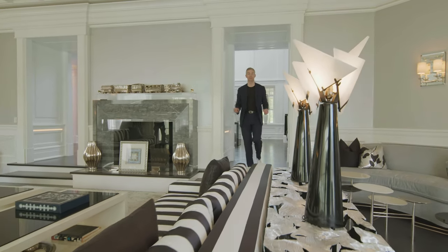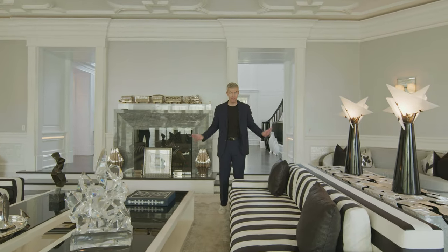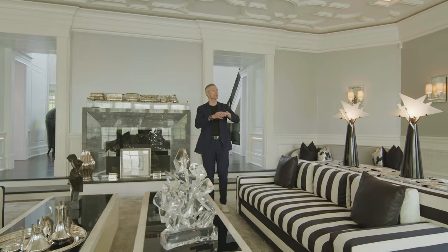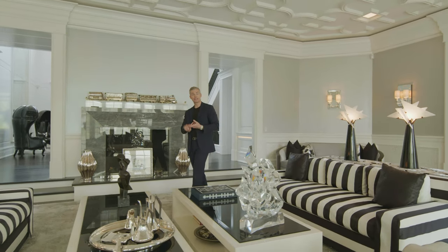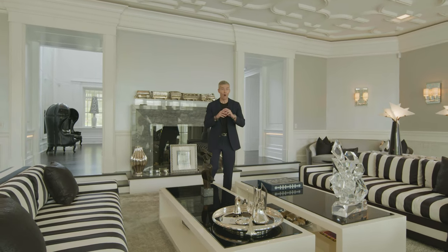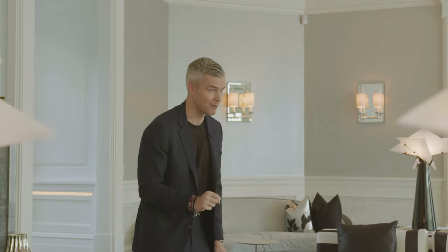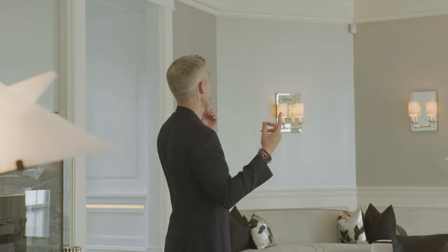This is a house that was built for entertaining, having events. You can have 400, 500 people here comfortably — and not just on the inside. There's so much exterior square footage and deck space that you could have weddings here, and there have been major weddings. You could entertain ambassadors here, and all the ambassadors have been here. I'm going to show you their secret wing where they sleep. Look at the ceiling detail you have in here — all the different reveals, the moldings.